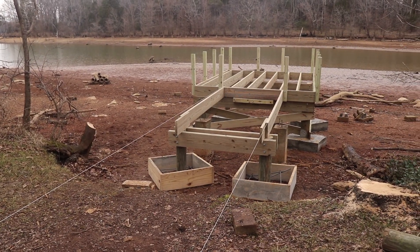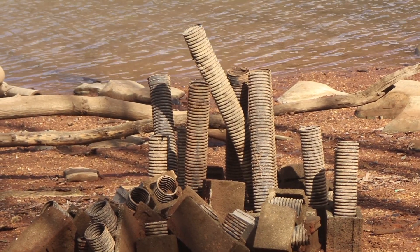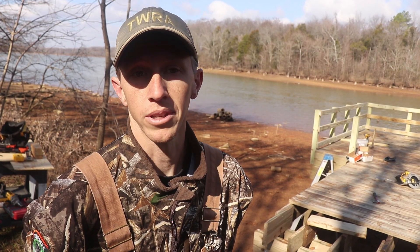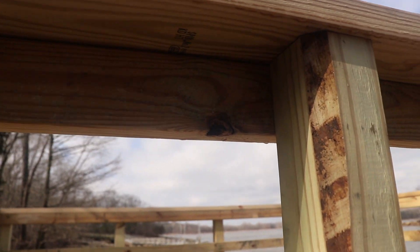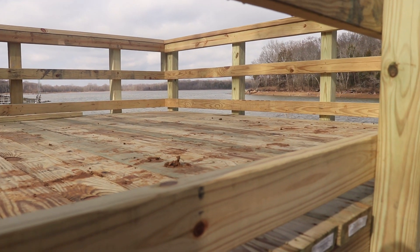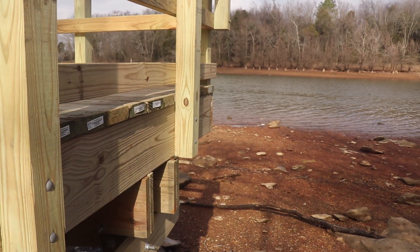Here at Stewart's Creek on Percy Priest, you can catch anything. They'll have fish attractors around these piers that will bring in bluegill and crappie. You might catch bass too — really anything. The lake's got a lot of different species. We built them so that people can fish a variety of depths — shallower off the edge, or out to the end of the pier to fish deeper.